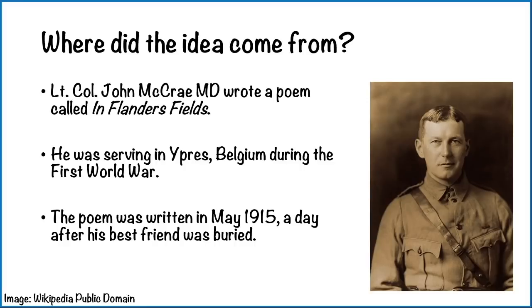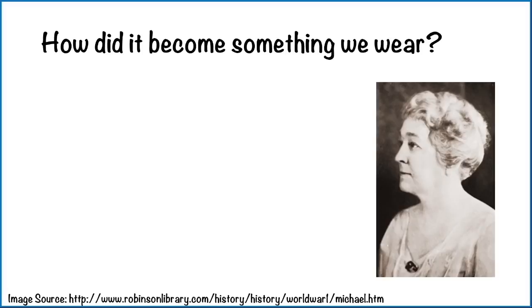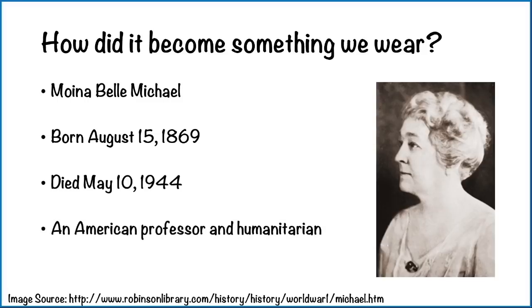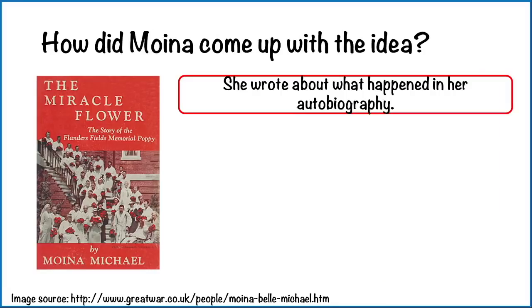But how did it become something that we wear? Well, that's where we meet this lady, Moina Michael. She was born August 15th, 1869, and died May 10th, 1944. She was an American professor and humanitarian — a person that wants to improve the lives or living conditions for people. She wrote about what happened in her autobiography, the front cover of which you can see on the screen.